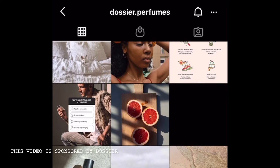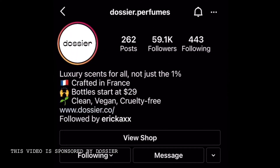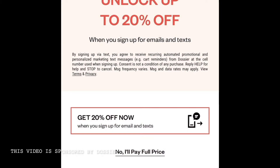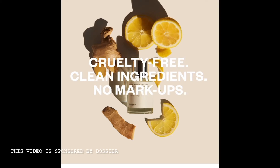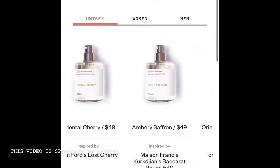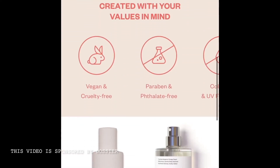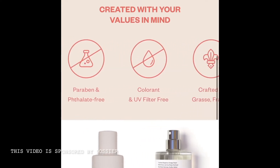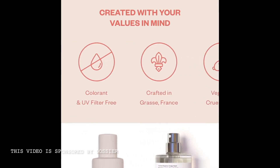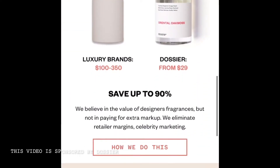I'm hoping to experience the same thing that they got. If you click on the link for their shop through their Instagram, it'll take you to their website dossier.co, where you can sign up for 20% off on your purchase. It's pretty simple — it gives you different options for women and men, or both. I like that they are vegan and cruelty-free, all naturals, and they don't have colorants.